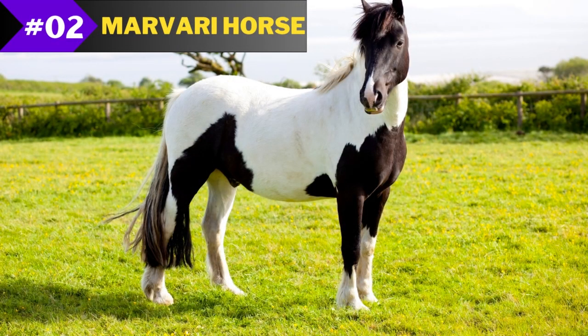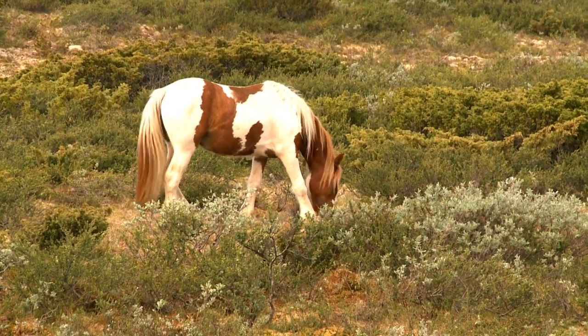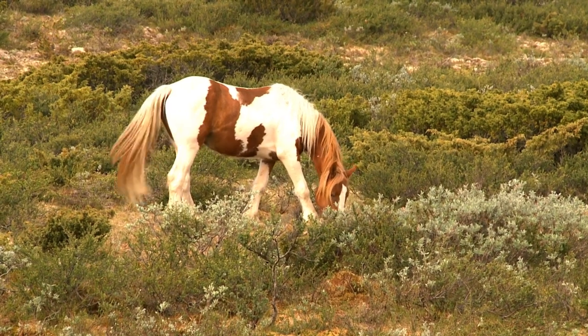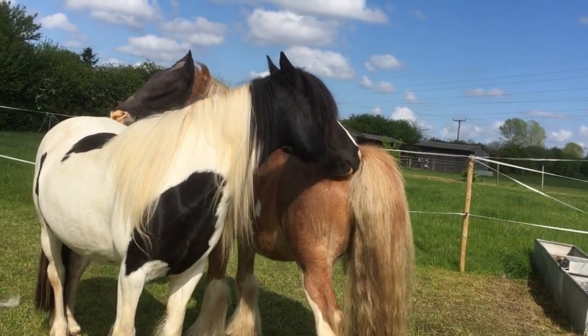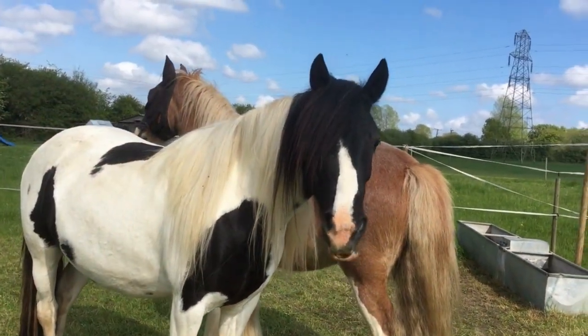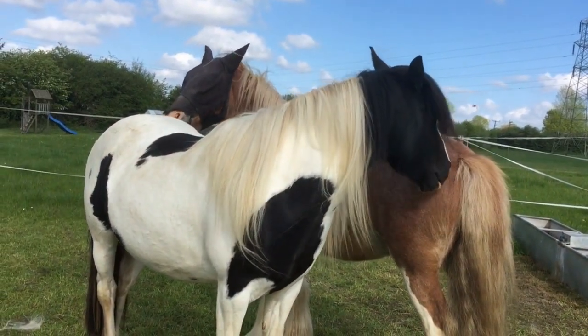Number 2: Marvari Horse. This unique breed hails from India's Mara region and is easily distinguished by its long, curved, inward-turning ears. The breed was developed by combining Arabian horses with native ponies from the region. They come in a variety of coat colors, but the most popular are bay and chestnut.